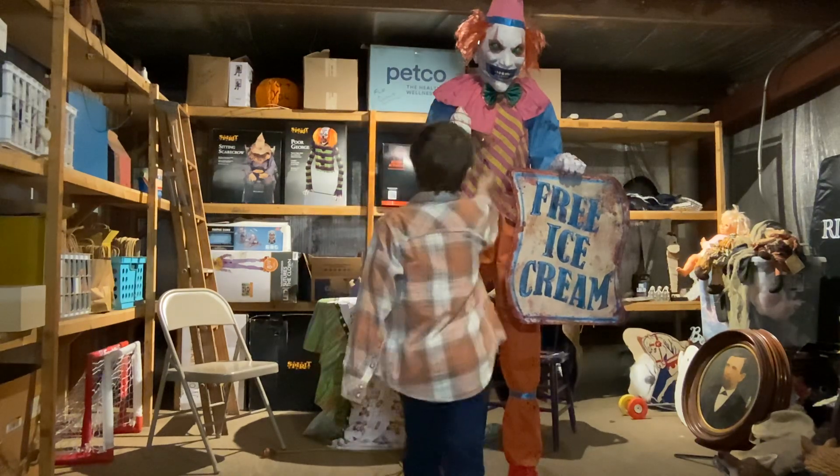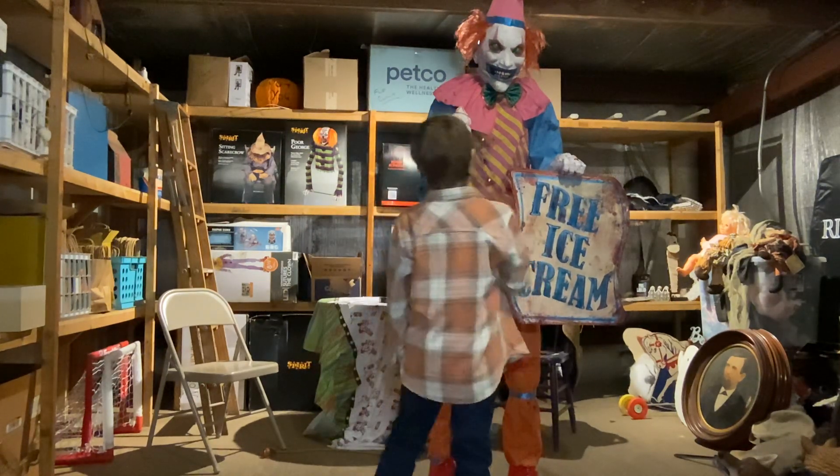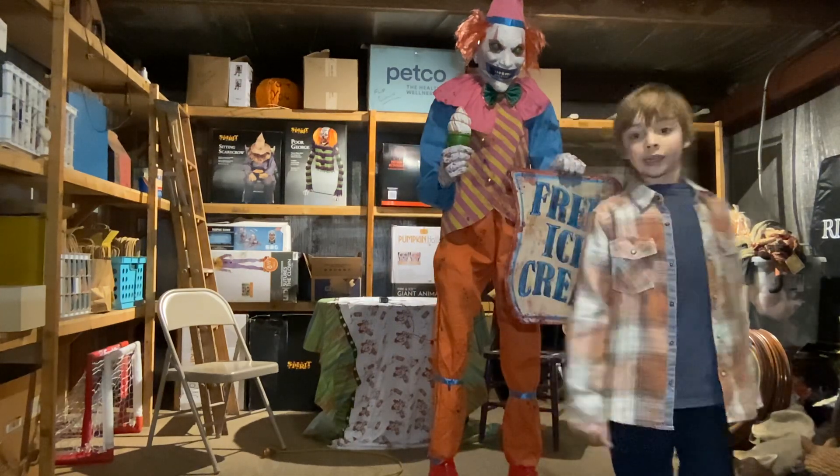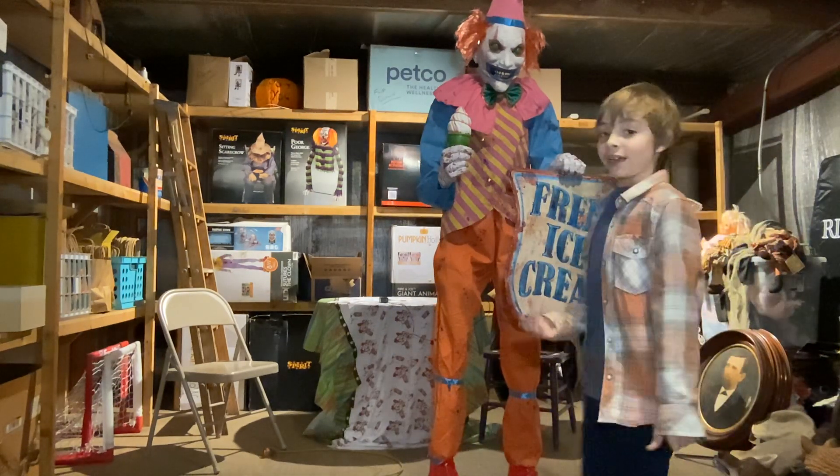He's got lights around his bow and lights around his sign and lights on his ice cream. So we're going to show him in the light, but then we're going to show him in the dark, because he looks so cool with all those lights in the dark.